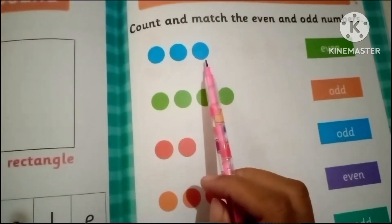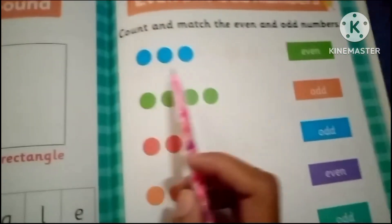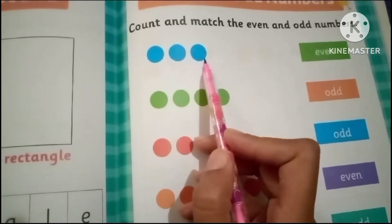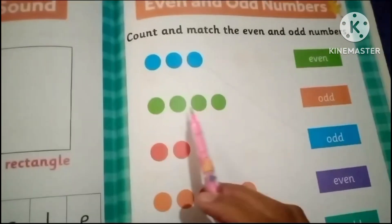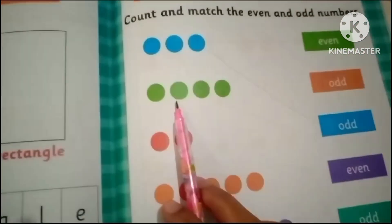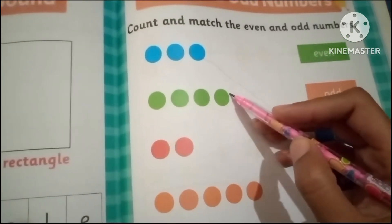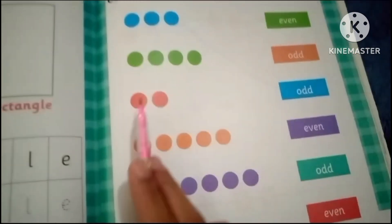One, two, three — three is the odd number and the color is blue, so we will match the three with the odd number. One, two, three, four — this is the even number with the color green.